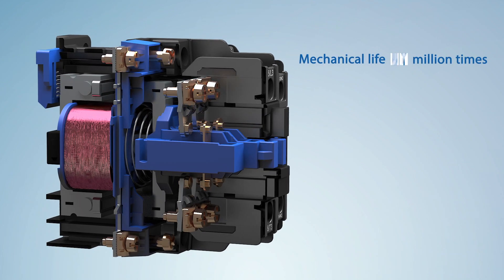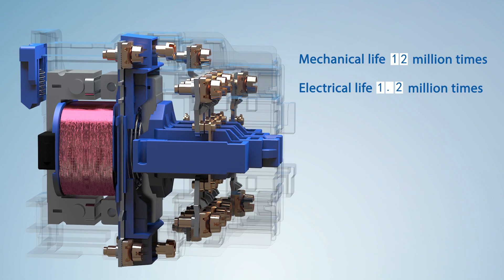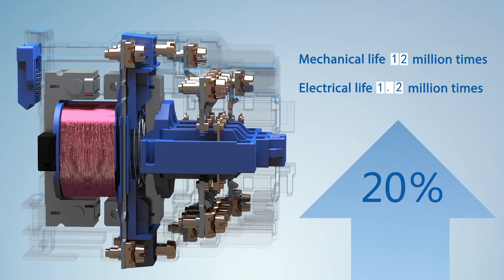Feature 4: Mechanical life is as long as 12 million times, while electrical life is 1.2 million times — 20% higher than competitive products.